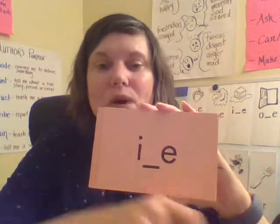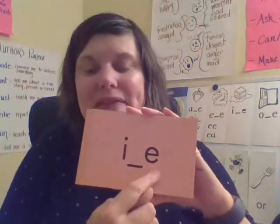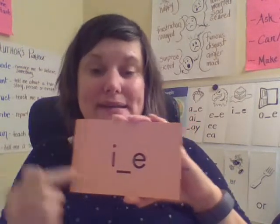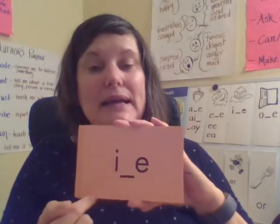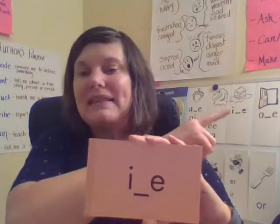This is one of our silent E syllables. The E at the end is silent, but it helps the first vowel make its long I sound. So this says I. Together: I. Your turn. Good — like the word ice.